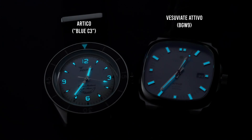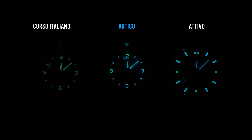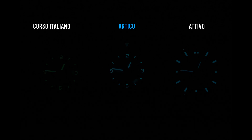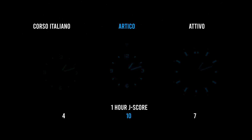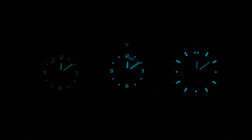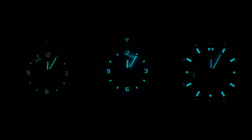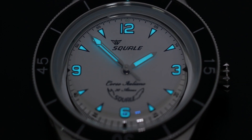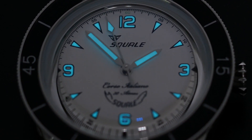I was curious to test this, so I grabbed my Ativo from Vaesuvia which uses BGW9 and compared them. While there are other factors besides loom formulation — like number of layers applied — the Artico did substantially outshine the BGW9 on the Vaesuvia. It scored a 10 on my J-score scale, meaning it's just as bright as my Seiko Samurai, which was really impressive given the small size of the loom markers. The watch remained very legible after the one-hour test. This is one of my favorite loom profiles I've ever seen — very bright, very elegant, and it just functions perfectly.